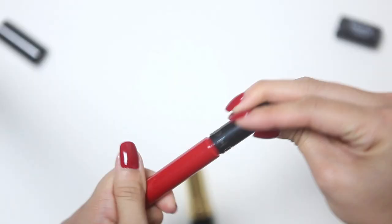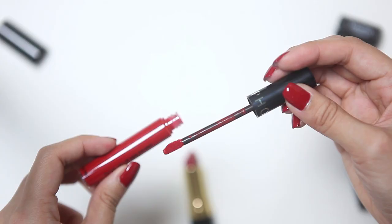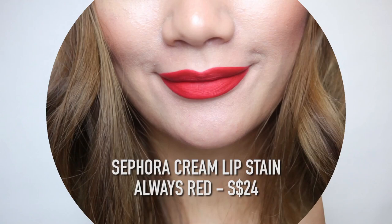The next lipstick I'm going to be swatching is the Sephora Cream Lip Stain in the shade Always Red. I've never actually tried this before but I'm really excited because I've seen pretty good reviews about it, and at $24 it's pretty affordable. I really like this liquid lipstick from Sephora. For a liquid lipstick, it's actually really comfortable — it doesn't feel very heavy or dry. The color is also really pigmented and it's easy to achieve a fully opaque finish. I'm not too crazy about the applicator, but you can always go in with a brush to really get a clean finish.